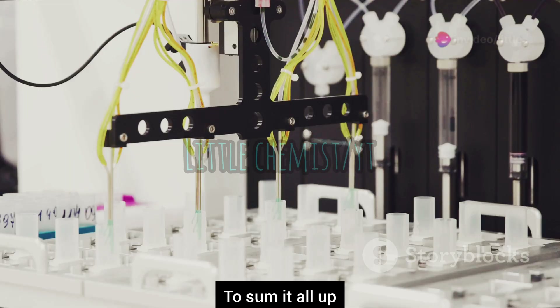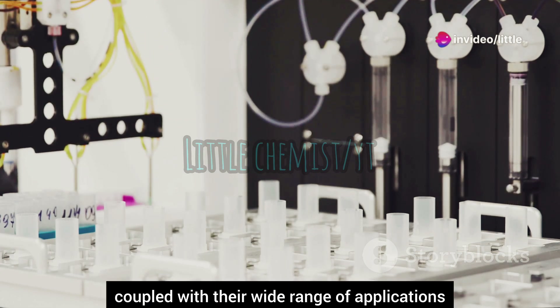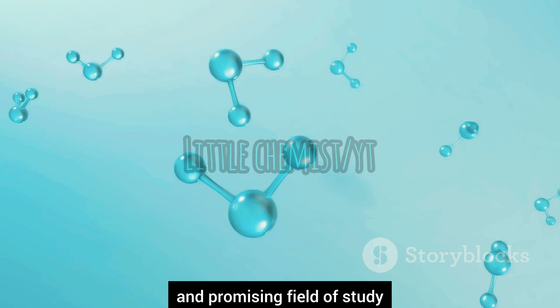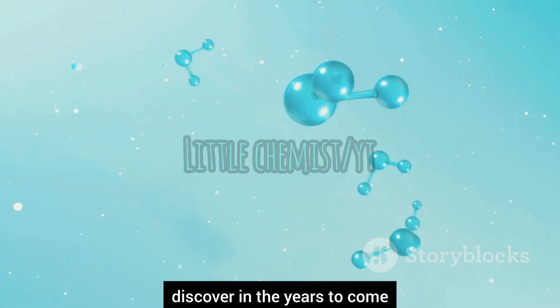To sum it all up, MOFs are truly a marvel of modern chemistry. Their unique structure and properties, coupled with their wide range of applications, make them an exciting and promising field of study. The future of MOFs is bright, and who knows what other applications we'll discover in the years to come.